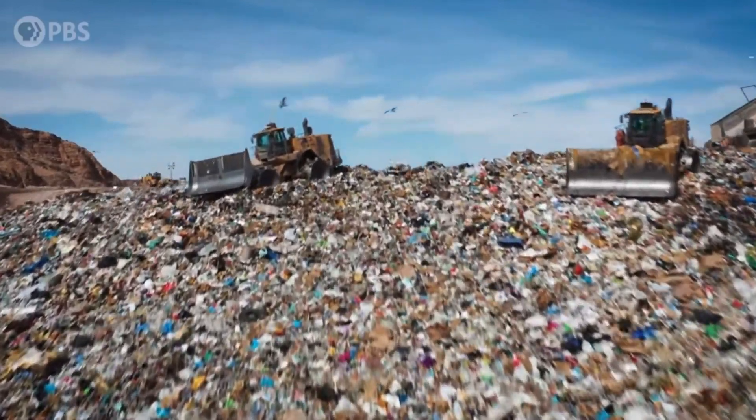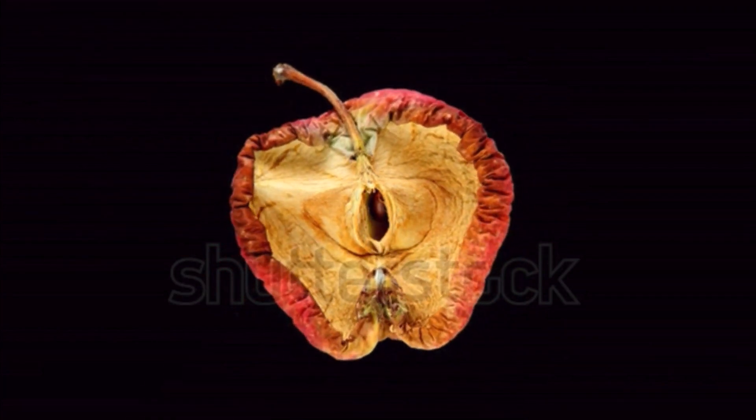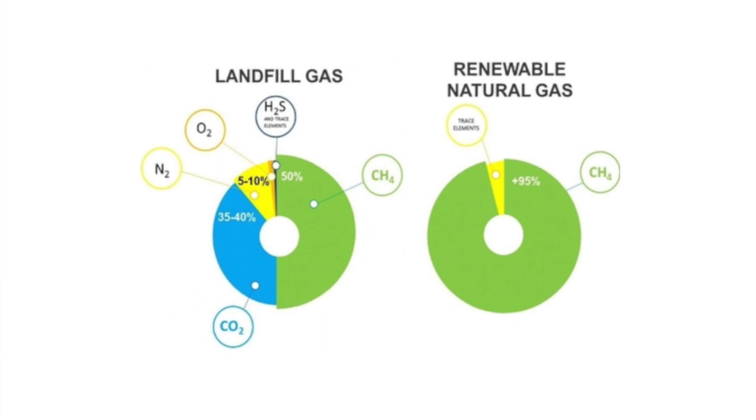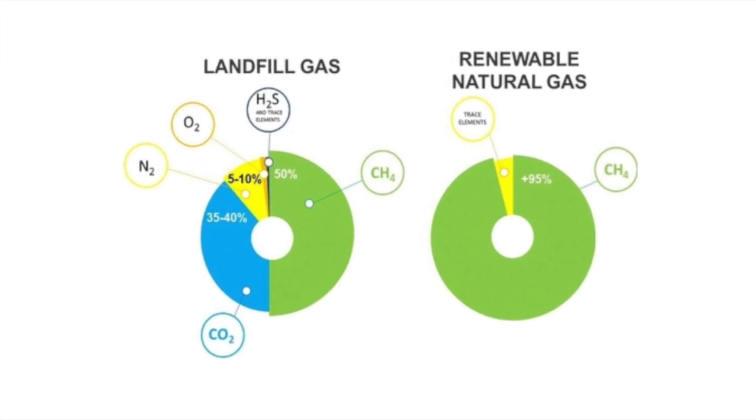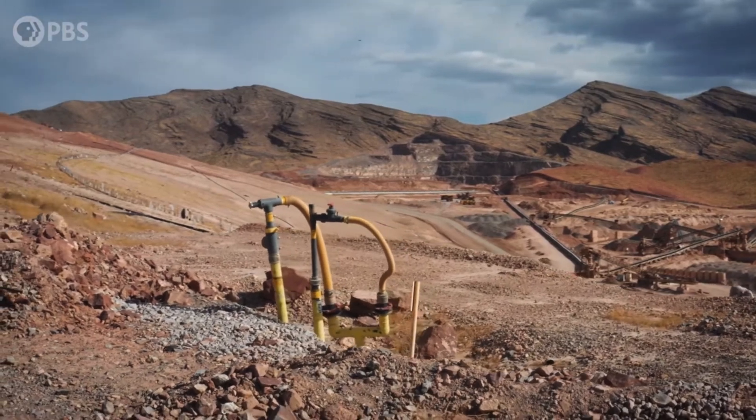Numerous types of waste are taken to landfills at their end of life. The waste is broken down by microorganisms and creates landfill gas. The gas is composed primarily of methane and carbon dioxide, but also includes some other components. Special pipes and wells act as an underground vacuum to collect this gas.